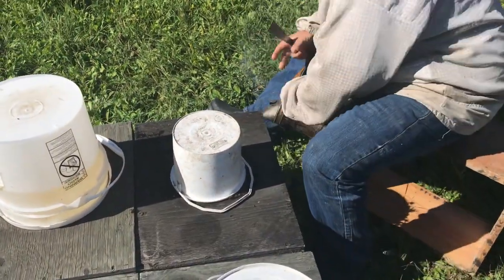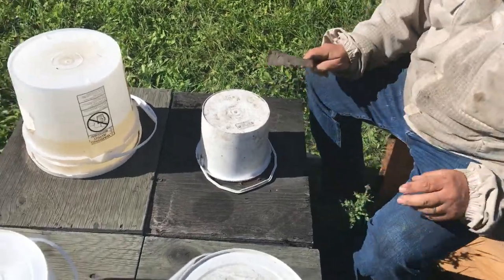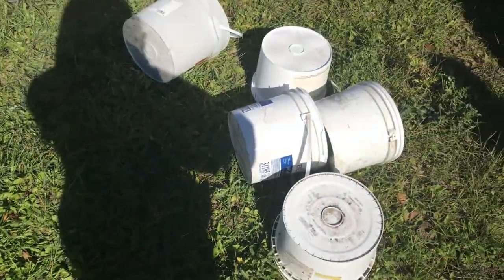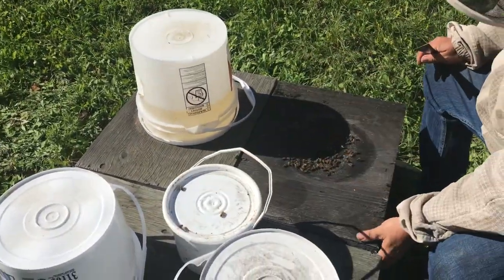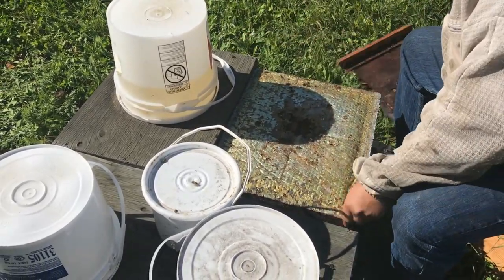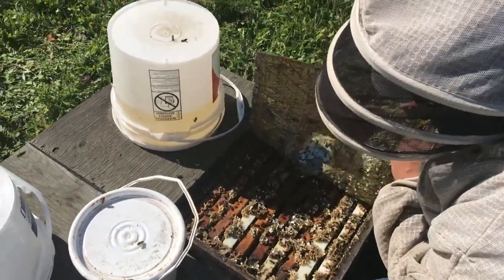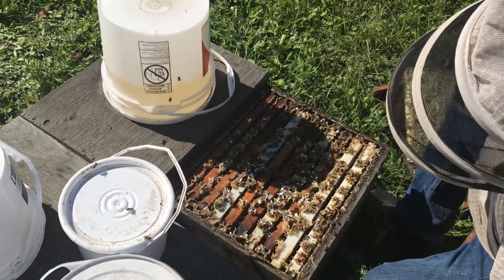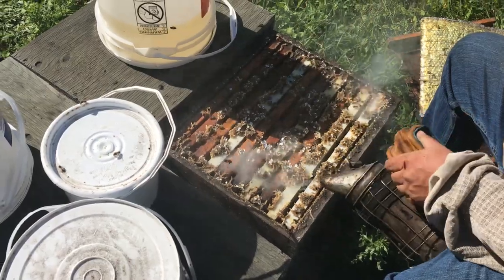This hive we've put a small pail on because it did finish off — there are a few hives that did empty their pails. So we'll see if this looks any different. My initial impression is this is a stronger hive.